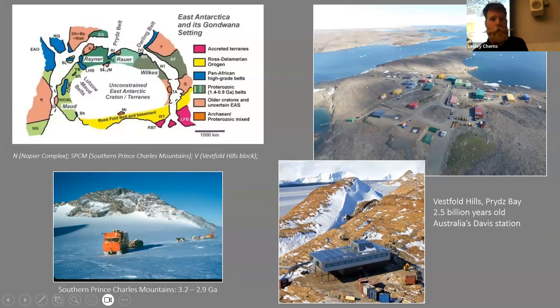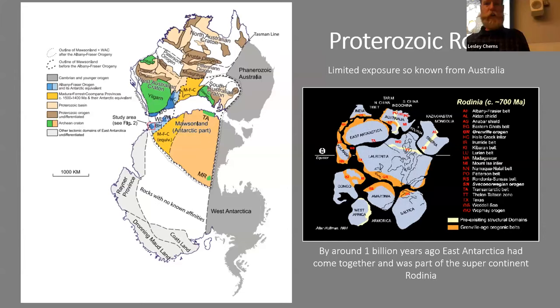On a map with Antarctica arranged alongside South Africa, India, and Australia in their Gondwana configuration, you can see the Napier Complex adjacent to India, the Southern Prince Charles Mountains, and the Vestfold Hills — where Australia's Davis Station is located — with rocks 2.5 billion years old. These are all the oldest rocks known in Antarctica.